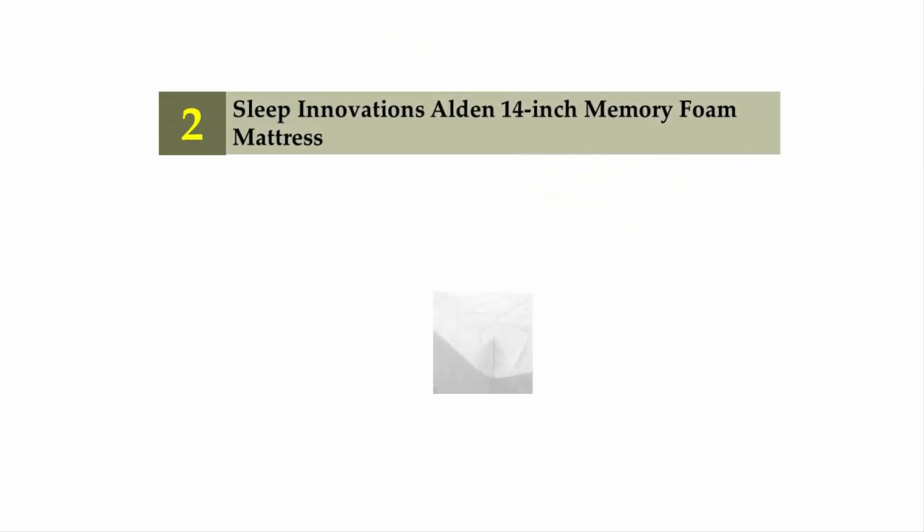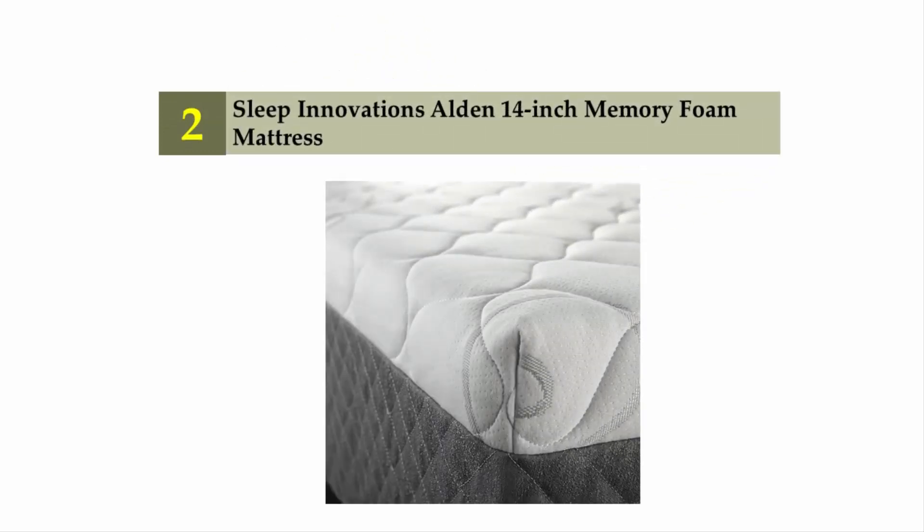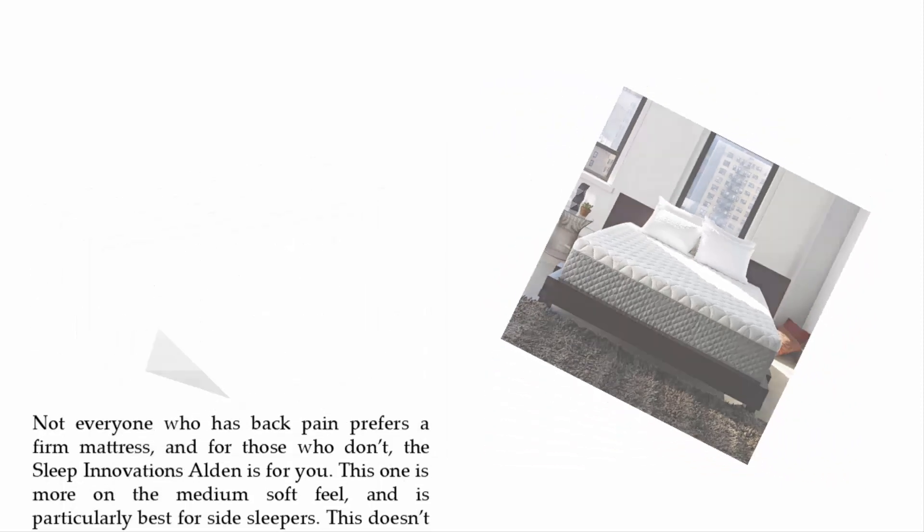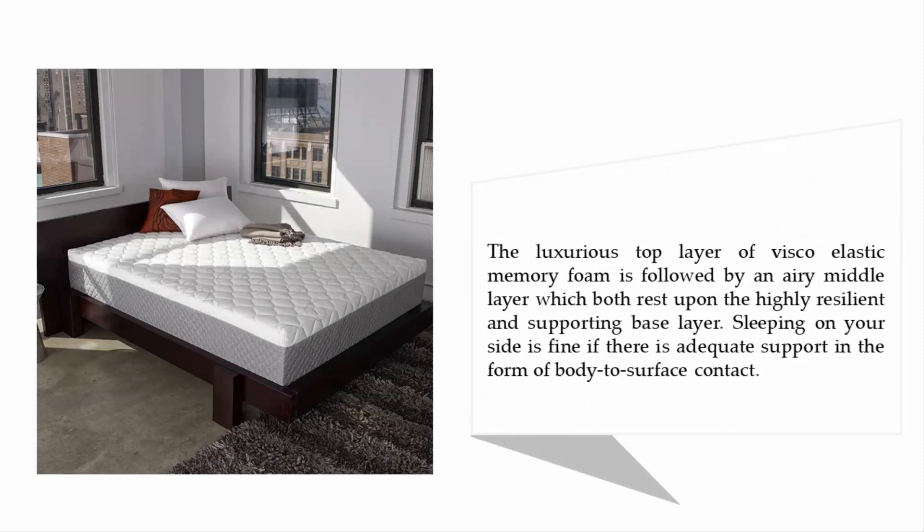Nearing the top of our list at number two: the Sleep Innovations Alden 14-inch memory foam mattress. Not everyone who has back pain prefers a firm mattress, and for those who don't, the Sleep Innovations Alden is for you. It has a medium-soft feel and is particularly best for side sleepers. There is no sag in the most important places, thanks to the impressive three-tier design. The luxurious top layer of viscoelastic memory foam is followed by an airy middle layer, which rests upon the highly resilient and supportive base layer.